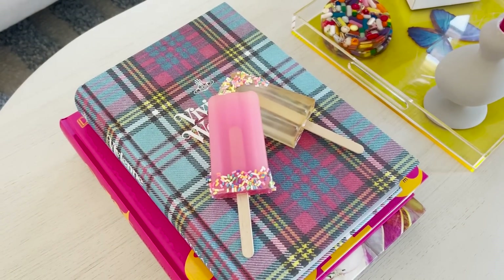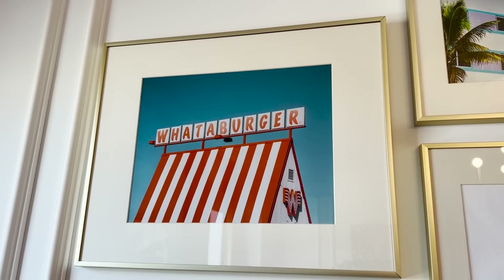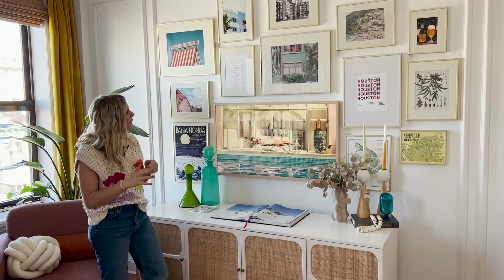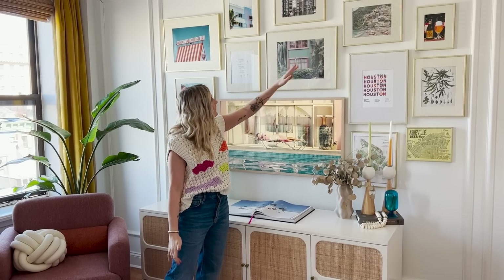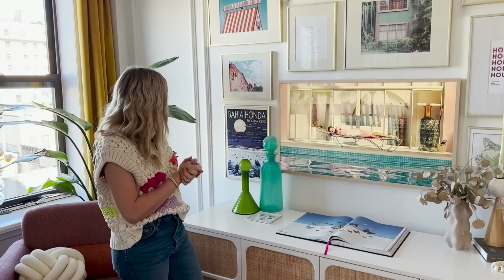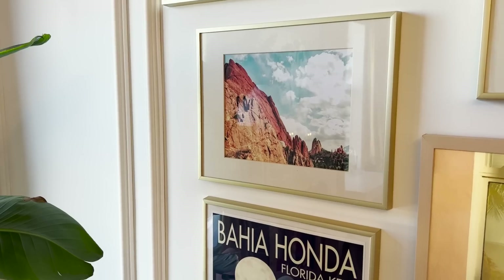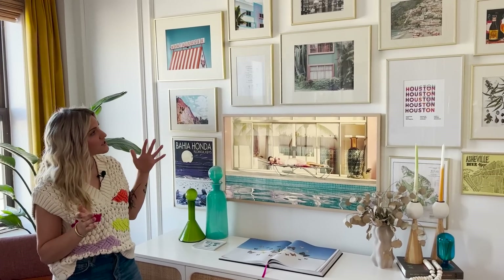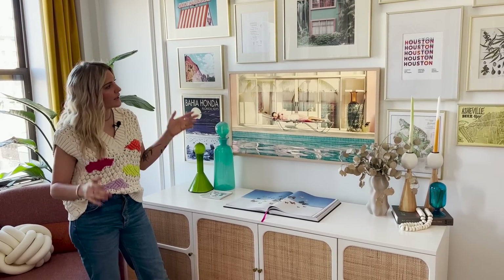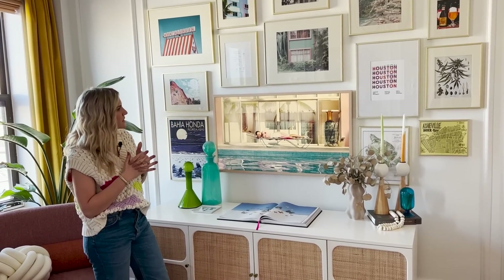This is my gallery wall, which started out as a travel wall of all the places my husband and I have traveled to. There are some trips not on here anymore, but we've got Costa Rica, Amalfi Coast, Amsterdam, a shoutout to Whataburger because we're Texas natives, Hawaii, Houston, Jamaica, and Asheville. Our Frame TV rounds it all out. I get most of my art from Etsy and frame it myself — cheap Amazon frames where the matting makes everything look more expensive than it is.